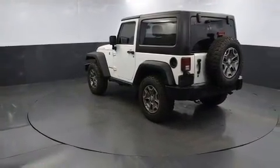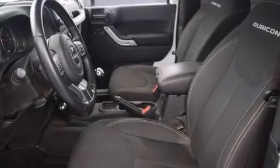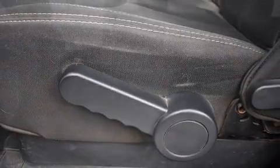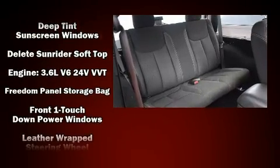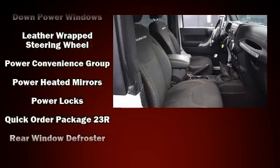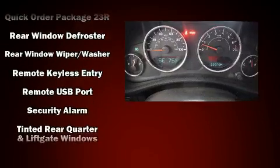Jeep ensures the safety and security of its passengers with equipment such as dual front-impact airbags with occupant-sensing airbag, integrated rollover protection, traction control, brake assist, ignition disabling, and four-wheel disc brakes with ABS. Electronic stability control stands out as a technologically savvy innovation, keeping you better connected to the road.